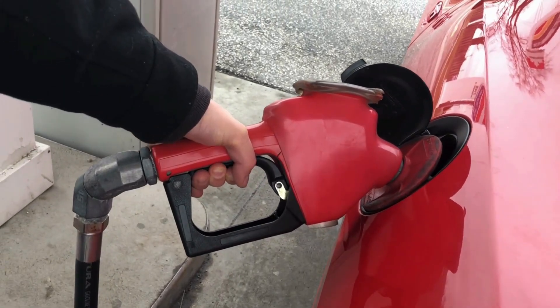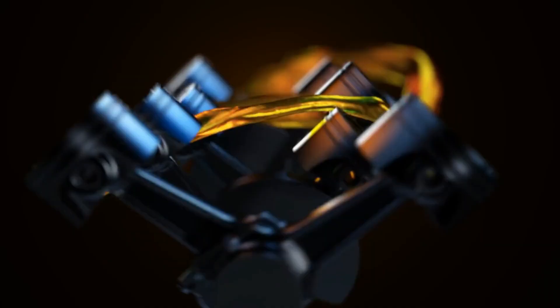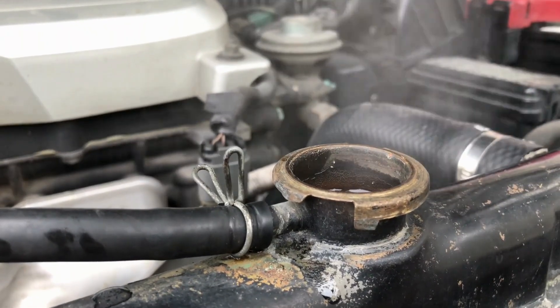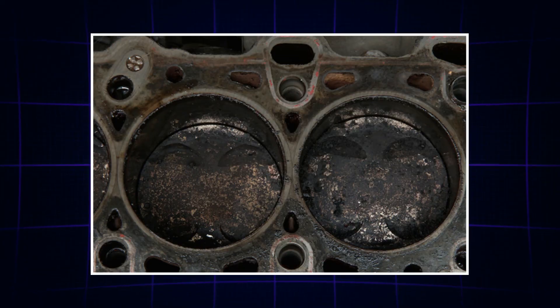Over 70% of gasoline sold in America does not contain enough detergents to keep modern engines clean. As a result, more than half a million vehicles experience engine failure every year due to carbon buildup alone. But the good news?